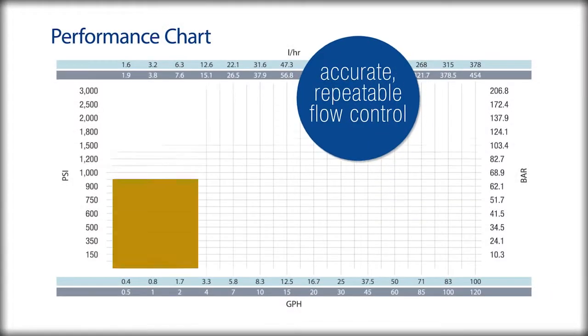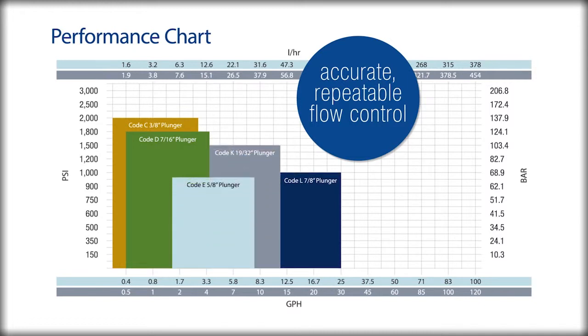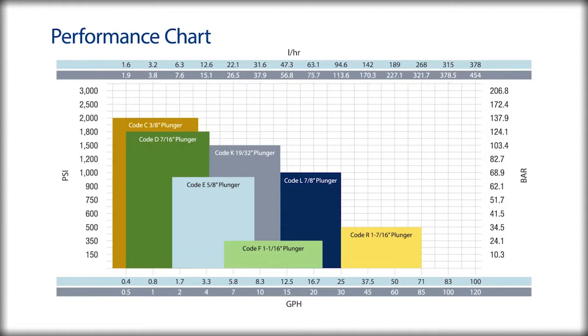The EMROI's accurate, repeatable flow control suits the most demanding environments, and it's available in a wide range of capacities, from 0.2 gallons per hour to 87 gallons per hour in a simplex configuration.